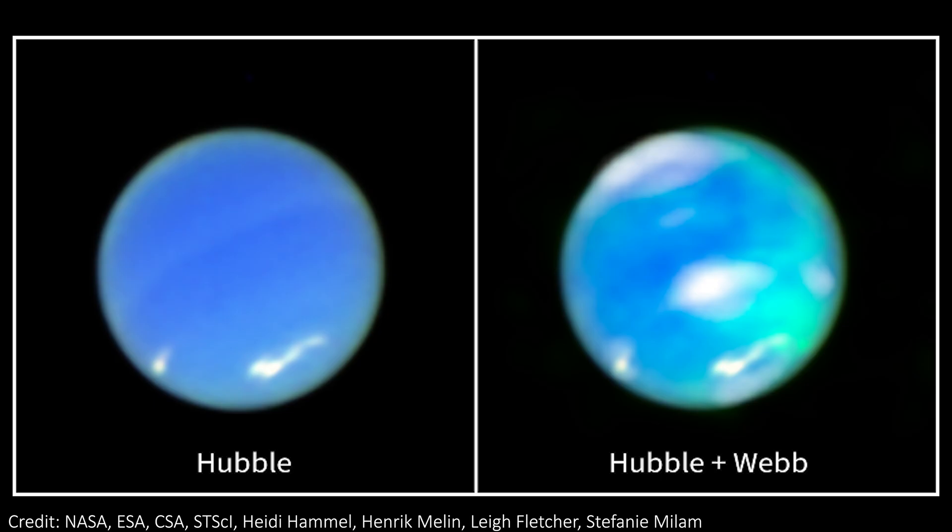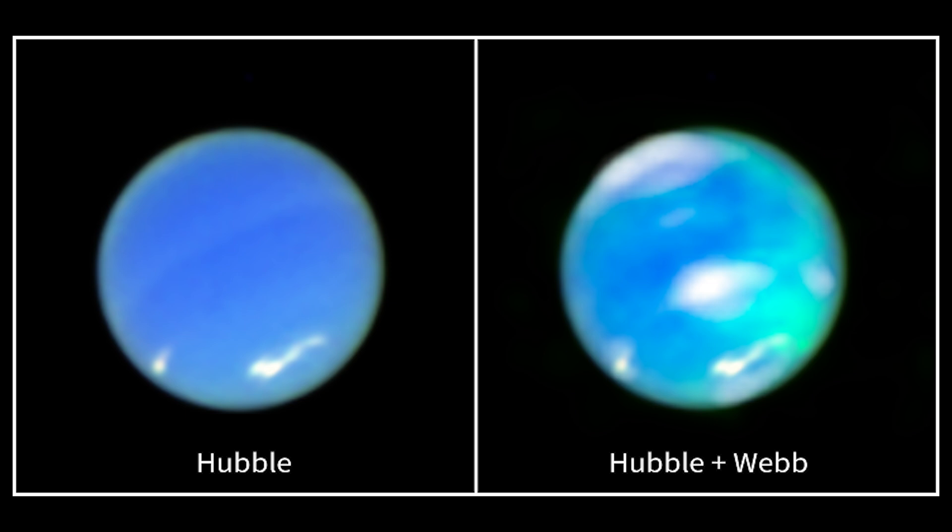Let's have a good look at the new picture of the Neptunian aurorae. On the left is an image purely from the Hubble Space Telescope — a lovely bluish orb. A few big clouds are visible, but certainly no northern lights. On the right though is where things get new, and we have an image that combines the Hubble image with new JWST data. With this data we can see aurora for the first time.